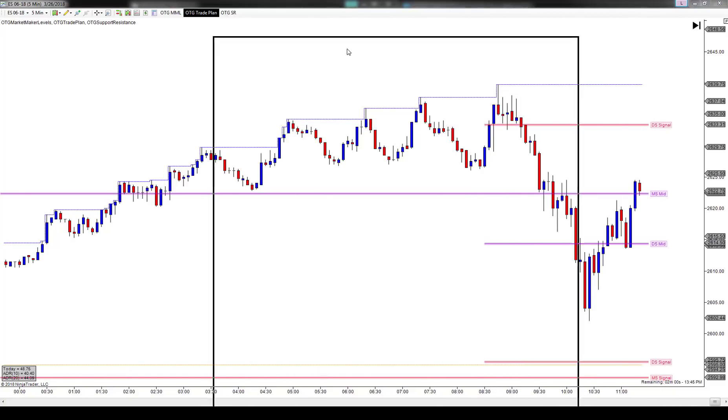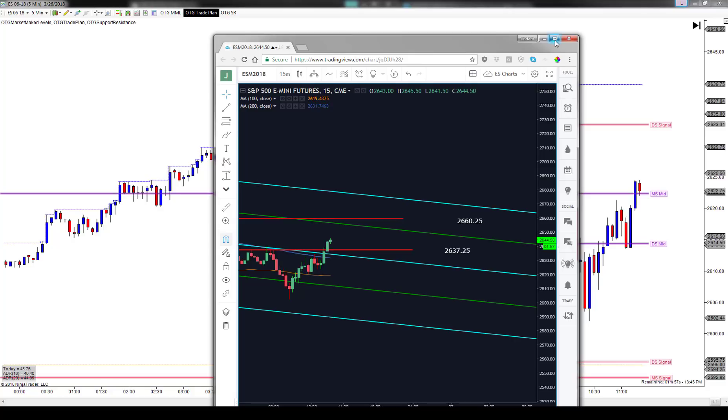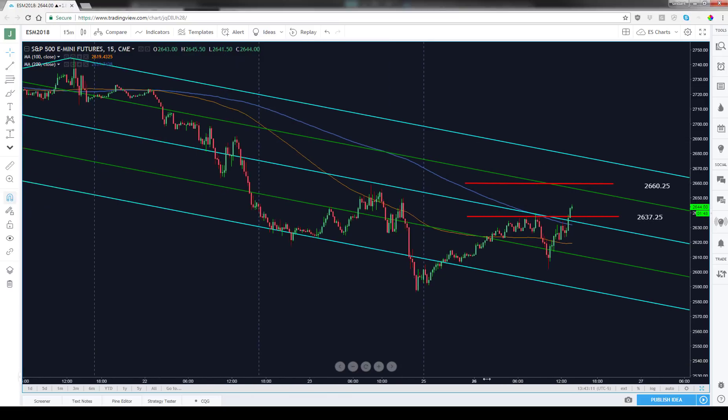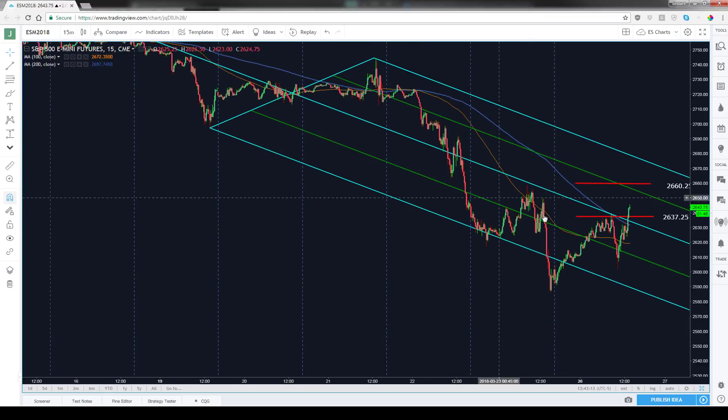What we ultimately did was take the short that was right up here at this sweet spot retracement at 26.37 quarter. That happened to also line up with the midline on this pitchfork here, and also the 200-period SMA.